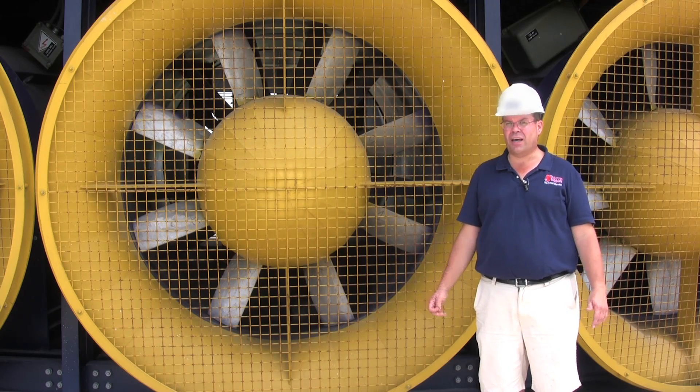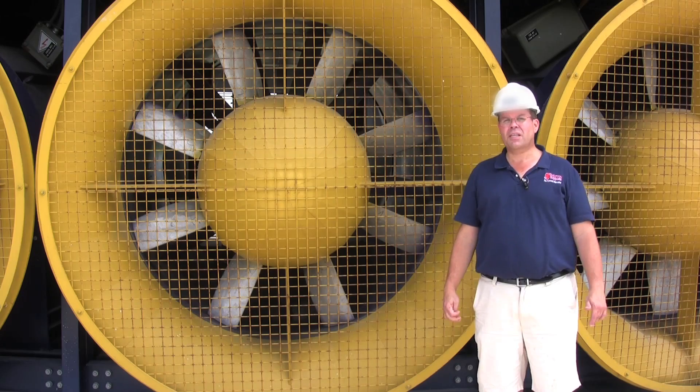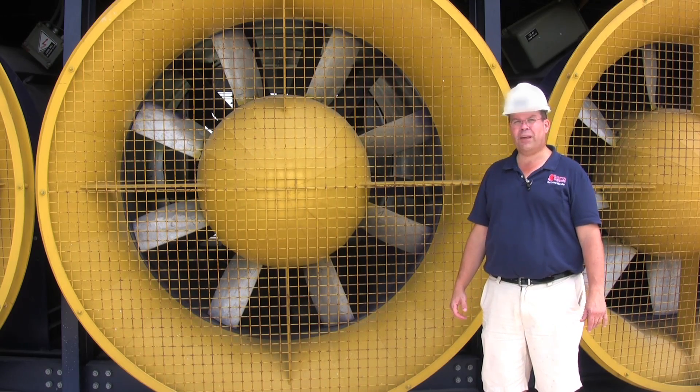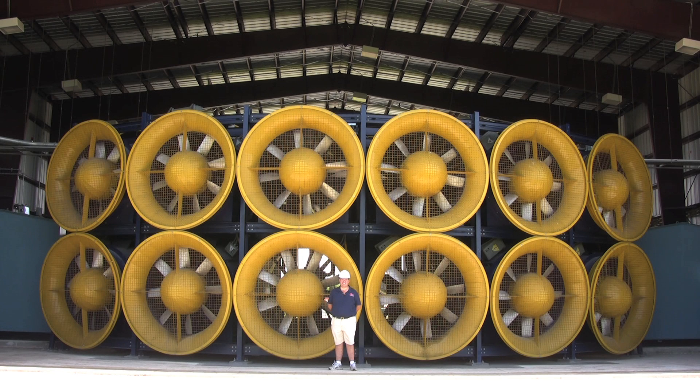This is the intake side of the Wall of Wind. As you can see, these 700-horsepower fans are taller than me, and there are 12 of them. They generate a lot of power.